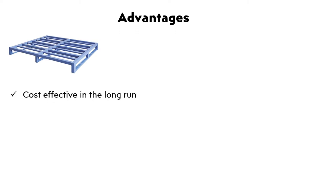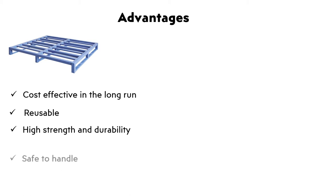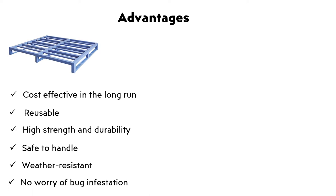Advantages of Steel Palette: It is cost effective in the long run, reusable, offers high strength and durability, is safe to handle, weather resistant, and there is no worry of bug infestation.